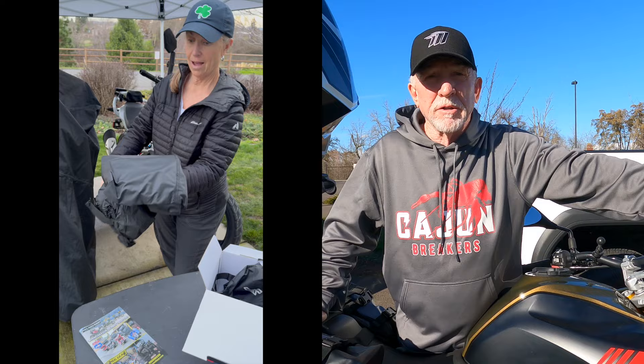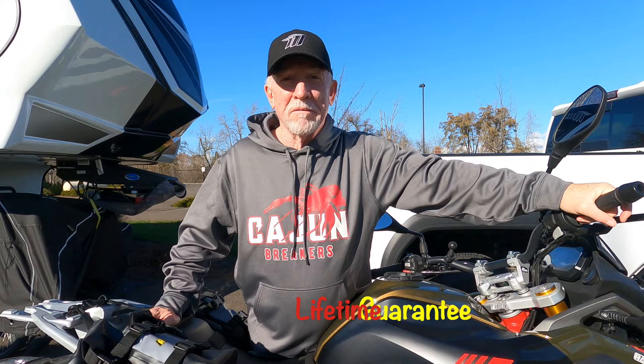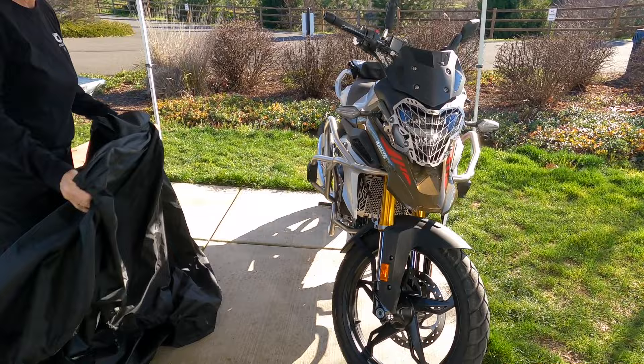She goes, you want another? And I said, well, I got two bikes. She goes, yeah, but it's a lifetime guarantee. And I said, oh, well, I just need one. Nelson Rig.